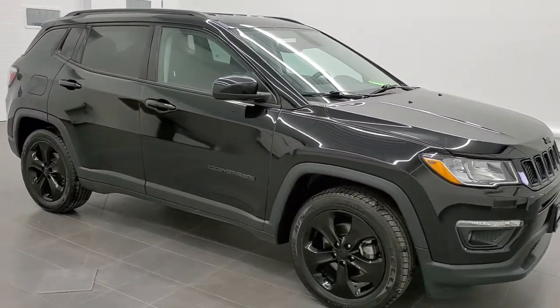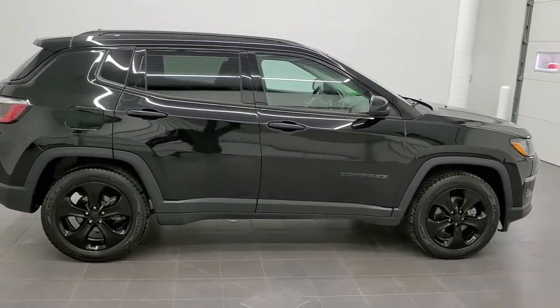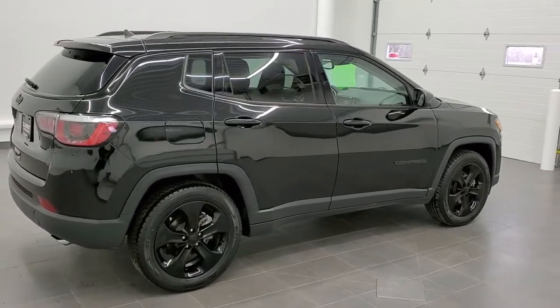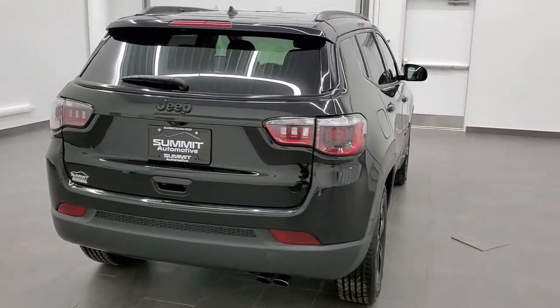This is stock number 20J251A. We are here at Summit Automotive in Fond du Lac, Wisconsin, your new and used Jeep and Jeep Compass headquarters. Today we are checking out this super clean 2018 Jeep Compass Altitude Edition.